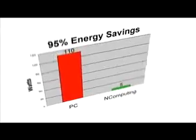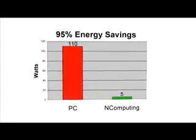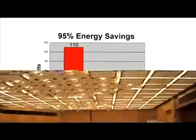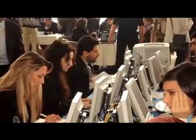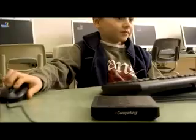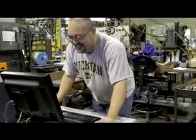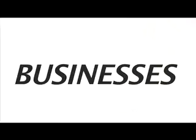And because they use between 1 and 5 watts, you'll save a bundle on electricity and even on air conditioning costs. Millions of people in tens of thousands of organizations worldwide are using NComputing virtual desktops every day. They can be found in over 80 countries. Schools are providing PC access where they couldn't afford it before. Factories have found that our access devices are more rugged than ruggedized PCs.